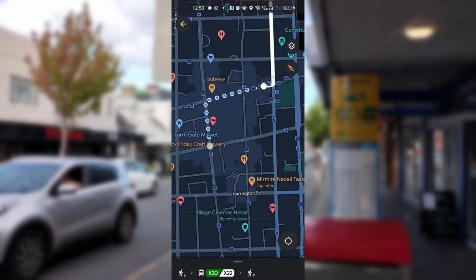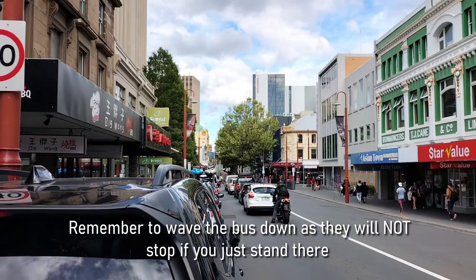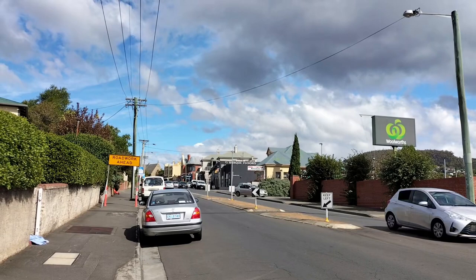Once you arrive at your bus stop, wait for the bus to come. Google may say it's coming in a minute, for example, but you may have to wait a little or a lot longer, as Metro Tas is definitely not reliable or punctual. Once on the bus, however, you'll be faced with a new challenge — getting off the bus.